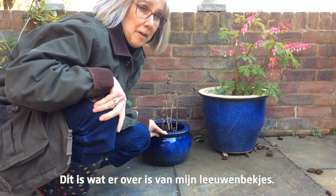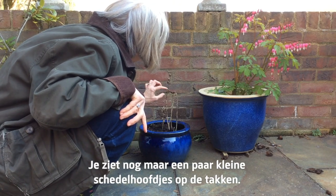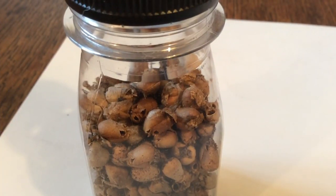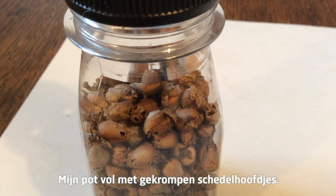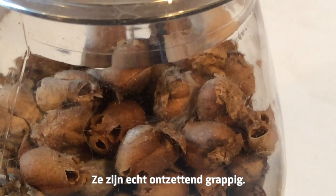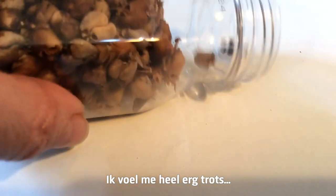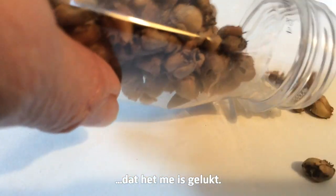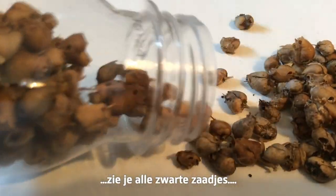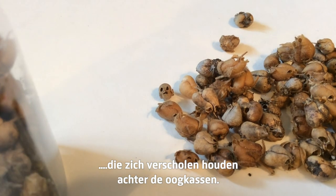This is what's left of my antirrhinum. You can see just a few tiny little skeleton skull heads left on the branches. Here they are — my jar full of little shrunken heads. They really are absolutely hysterical. Look at the little faces. I feel very, very proud that I managed to do it.